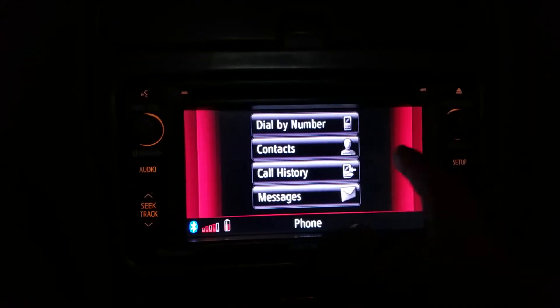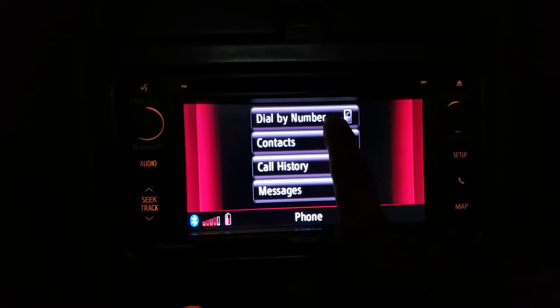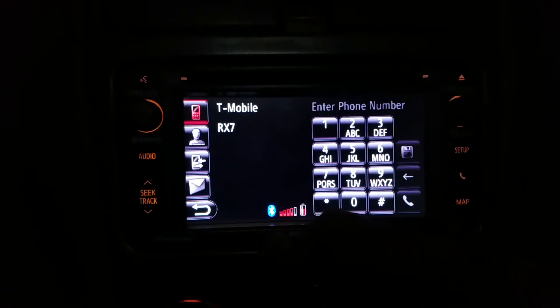Let me see — call S3, contact by number. Yeah, you can dial; it does have a dial pad.